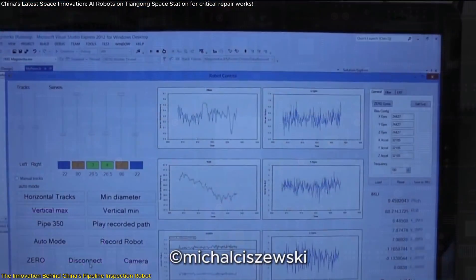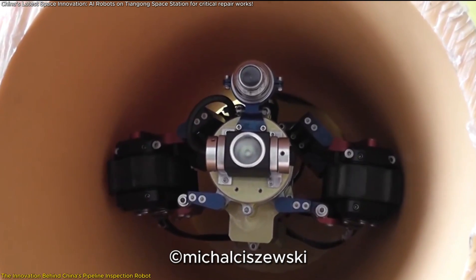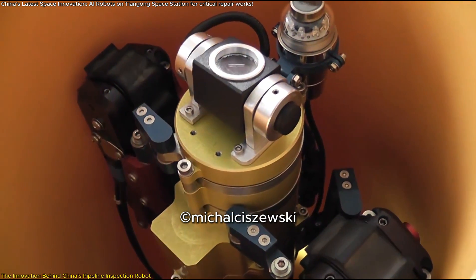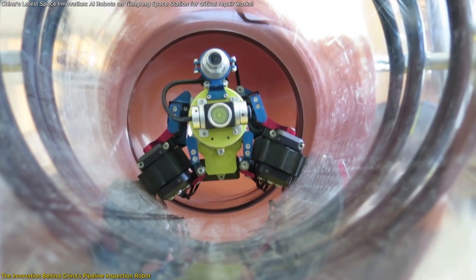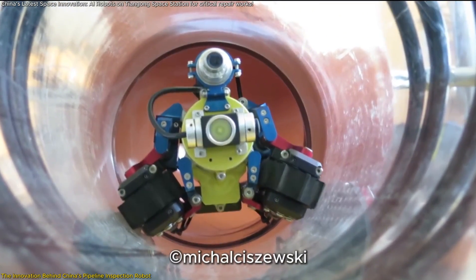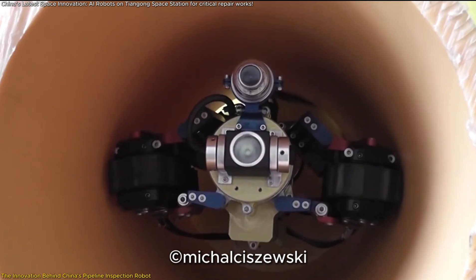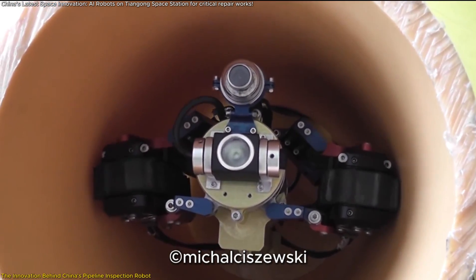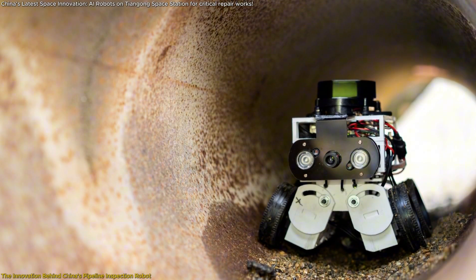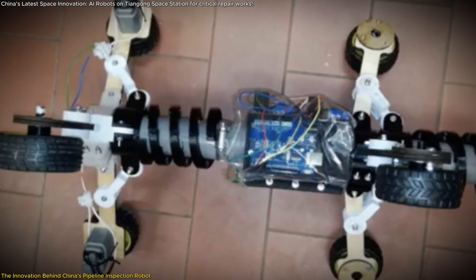Another remarkable feature is its intelligent control system, which fine-tunes the pressure applied by its legs against the pipeline walls. This optimization is critical in microgravity, where traditional mobility systems might struggle with grip and stability. The robot's ability to modulate its force dynamically allows it to travel smoothly without losing traction. Additionally, the robot is designed for self-recovery — one of the most challenging aspects of autonomous pipeline navigation is ensuring the robot doesn't get trapped. To address this, engineers incorporated a passive-compliant mechanism, enabling the robot to free itself in case of power loss or unexpected obstructions.